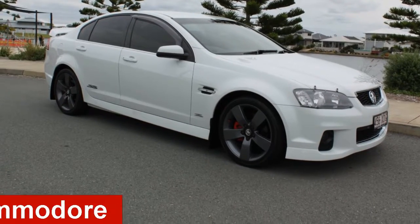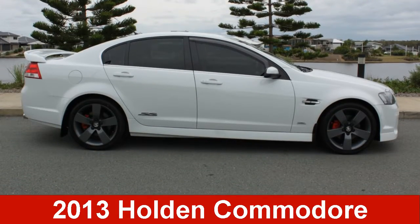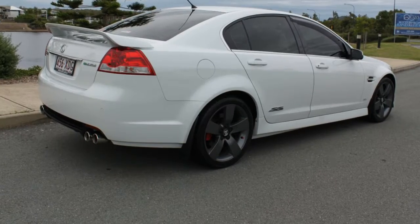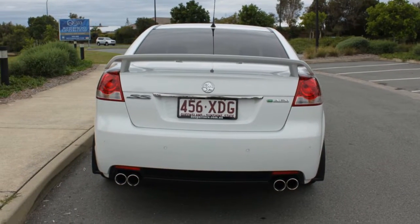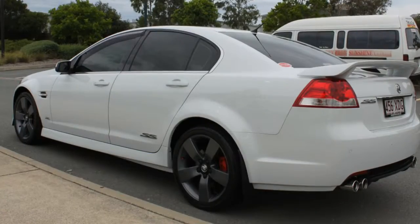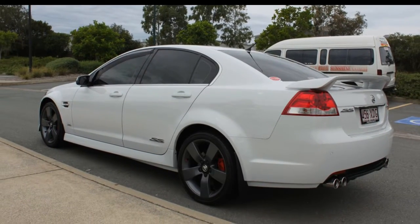Check out this 2013 Holden Commodore. This Commodore has a reliable engine and a smooth shifting automatic transmission. The attractive white exterior is complemented by its stylish interior.